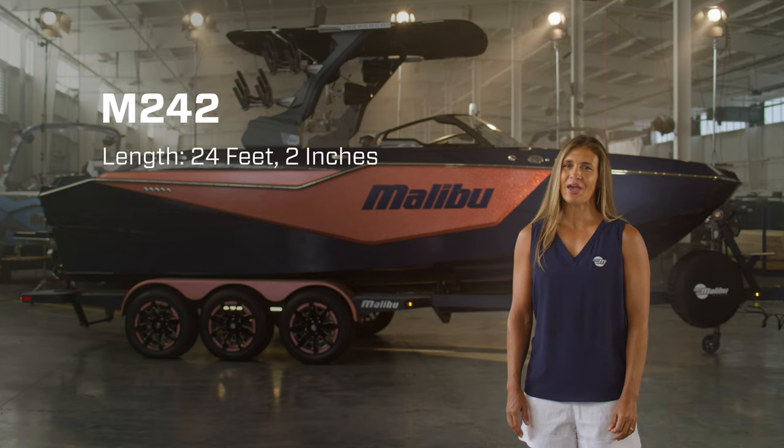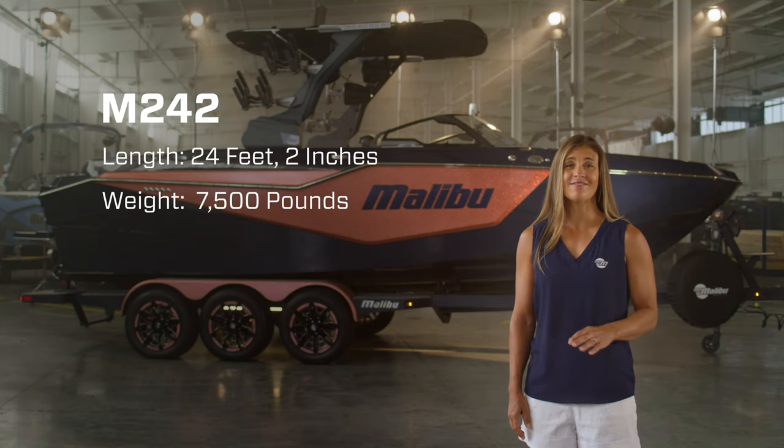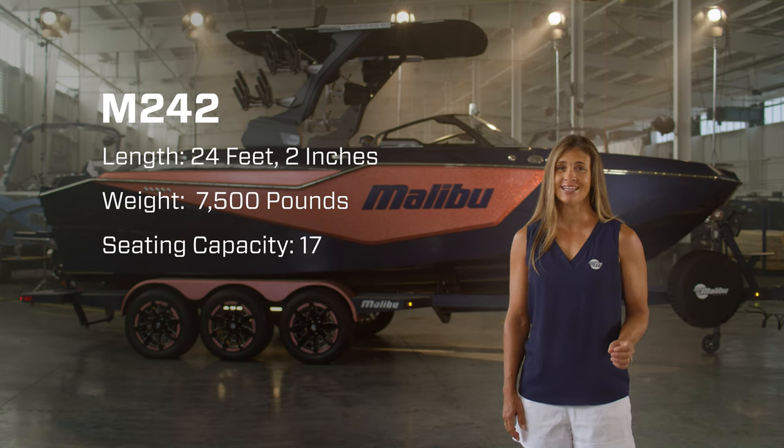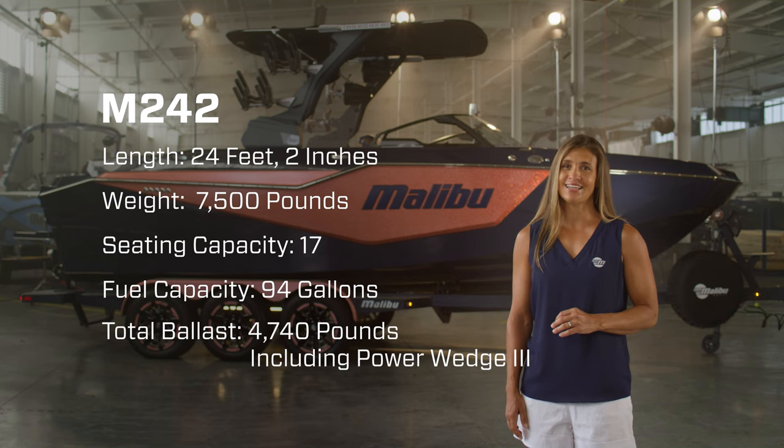Starting with the stats, the M242 is 24 feet 2 inches long, weighs 7,500 pounds, has a seating capacity of 17, carries 94 gallons of fuel, and has a total ballast of 4,740 pounds, including Power Wedge 3. I'm sure you can tell by these stats that the M242's on-water performance reaches a new pinnacle.